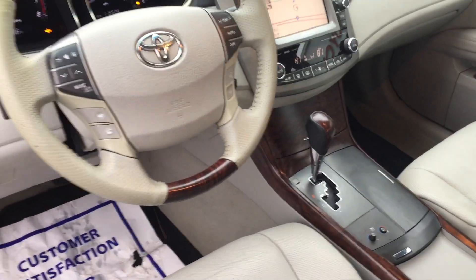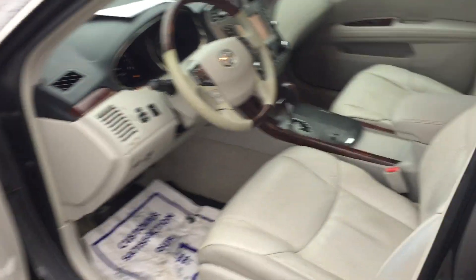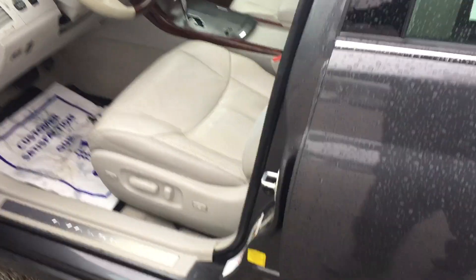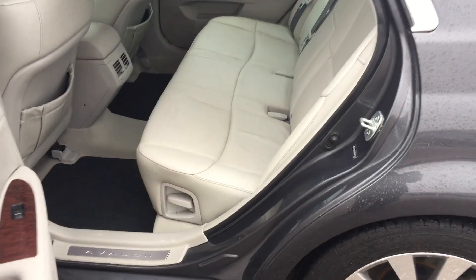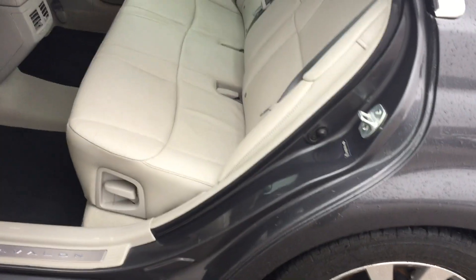Heated seats and cooling seats. It is a push button start. This car has 115,000 miles on it. The interior looks really, really good. As you can see, it's got rear vents for the passengers in the back, and those seats also recline in the back — reclinable seats.